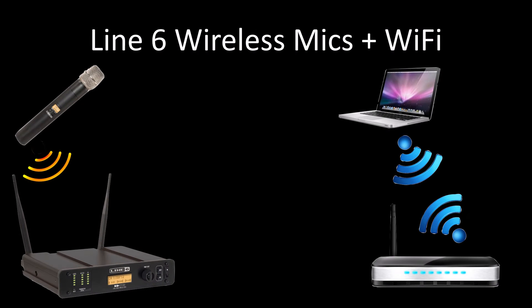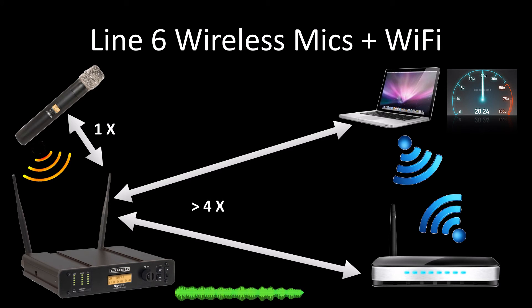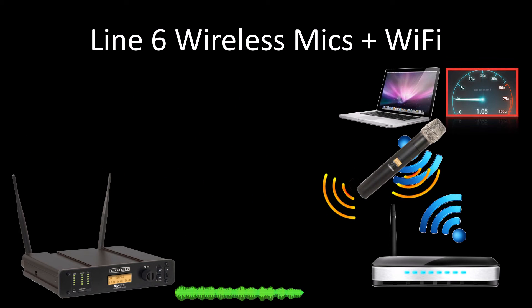So what about interaction between Line 6 digital wireless and Wi-Fi? It's all about power ratios and distances. If you can maintain about a 4 to 1 differential between the two, the impact on both systems should be negligible. However, if you position your Line 6 transmitters very close to the Wi-Fi antennas, the speed at which your Wi-Fi operates will likely be reduced.